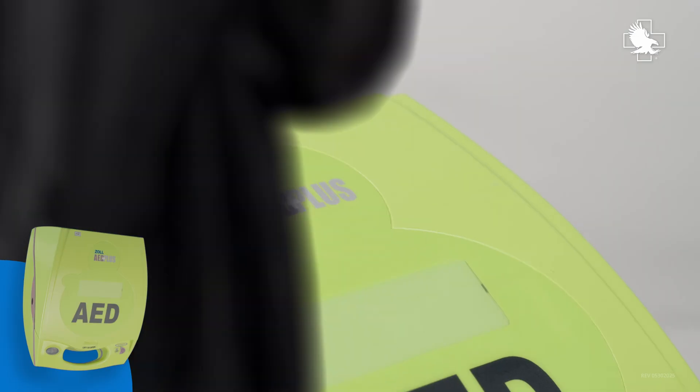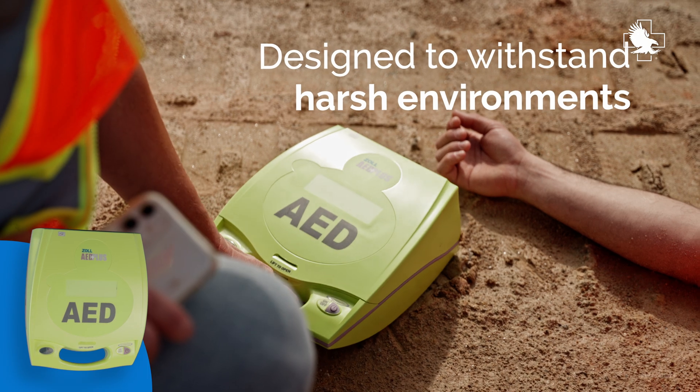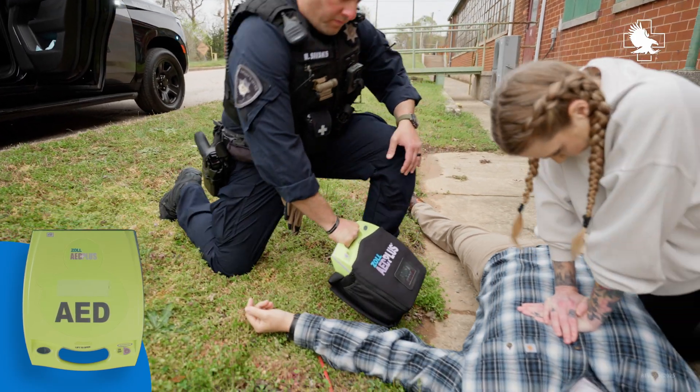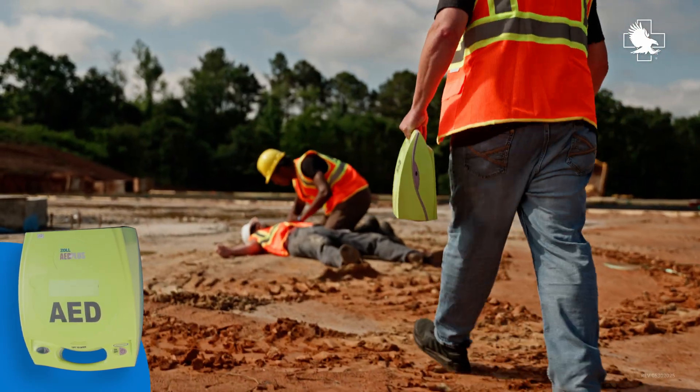The Zoll AED Plus is built for the workplace and law enforcement, designed to withstand harsh environments and temperature extremes. The AED Plus has an ingress protection rating of IP55, making it highly resistant to dust and moisture.